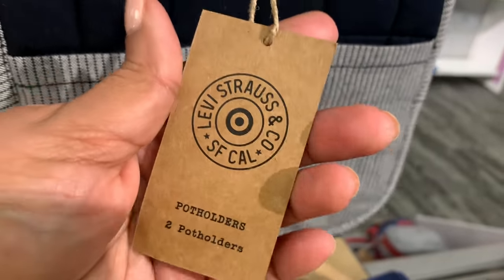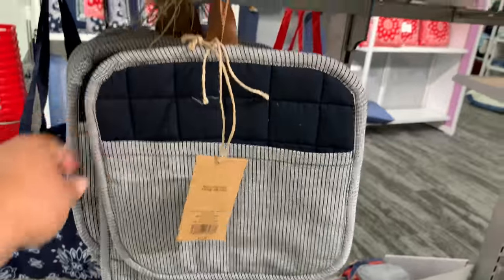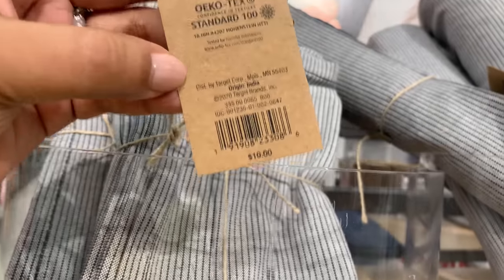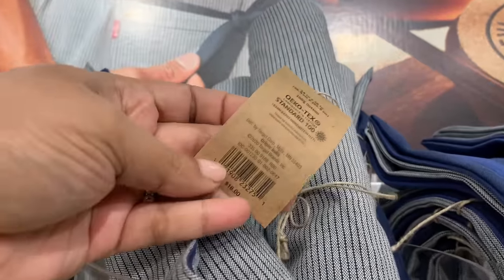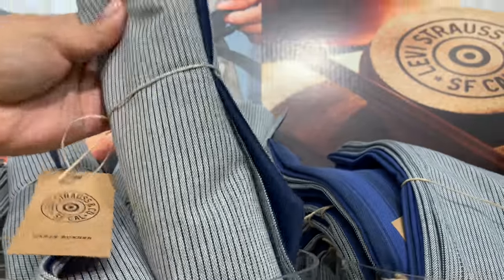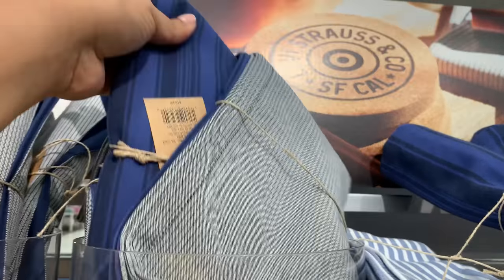I love the pin striping, and that little hook thing is actually a little leather piece — I'm not sure if it's real leather, but I'm pretty sure it is. These napkins — four of them for ten dollars. And the table runner is so good and it's double-sided, which is always appreciated.